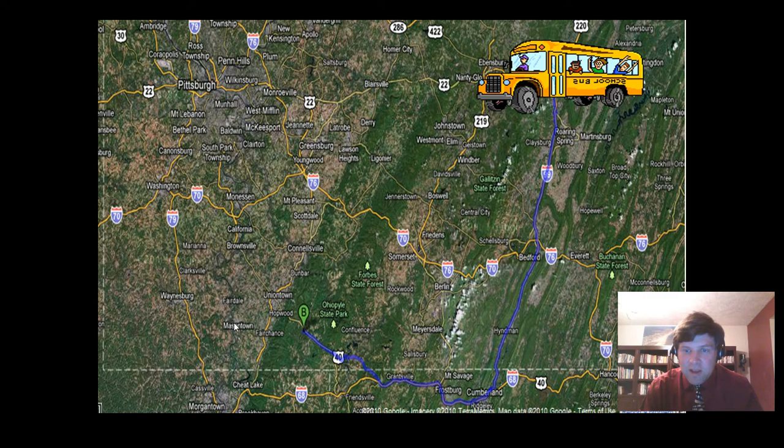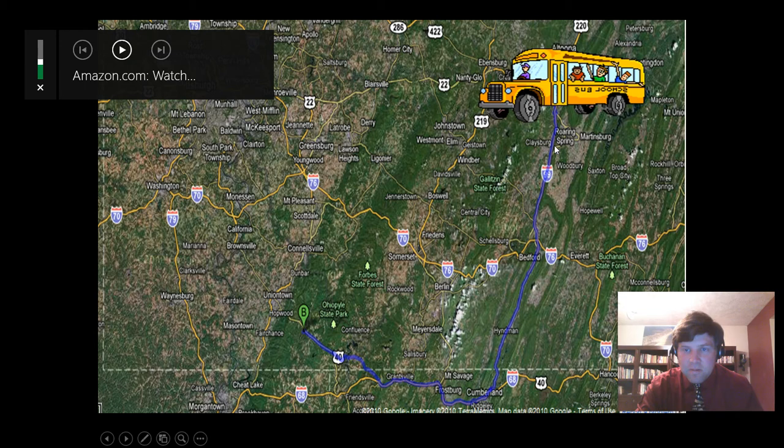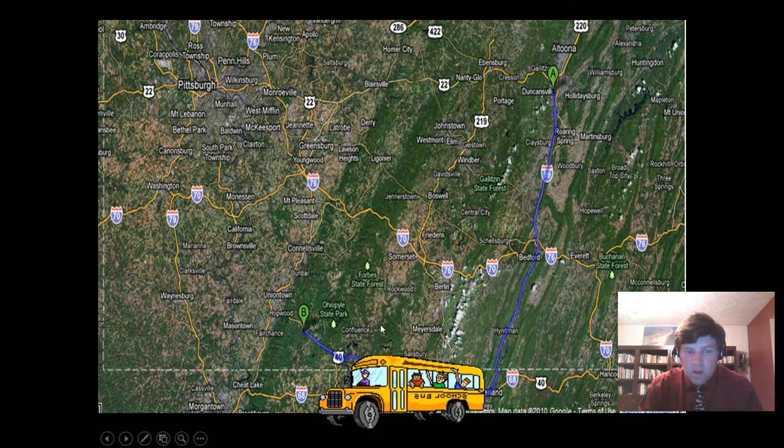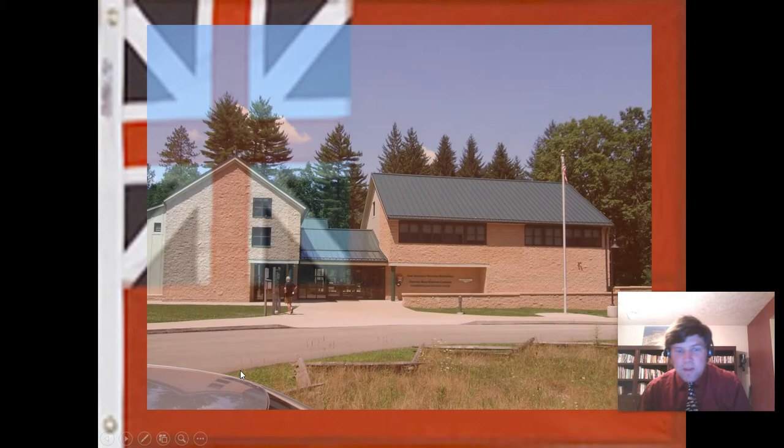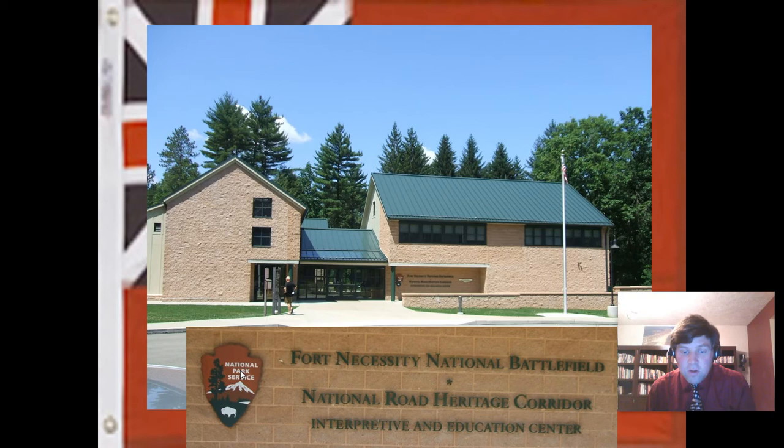This will take us from Route 40 all the way to Fort Necessity. Even though we're in Pennsylvania, the easiest way is to dip briefly into Maryland. We'll arrive here at Fort Necessity. Looking out the window, you see the Fort Necessity National Battlefield and National Road Heritage Corridor Interpretive and Education Center — the visitor center and museum on site. It's a really neat museum, and I hope someday you get a chance to go there in person.